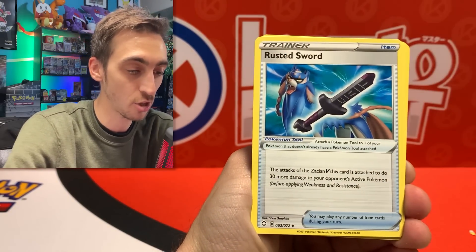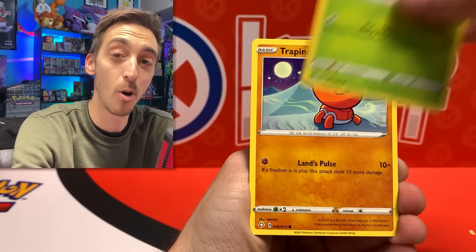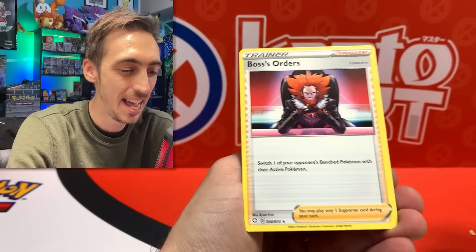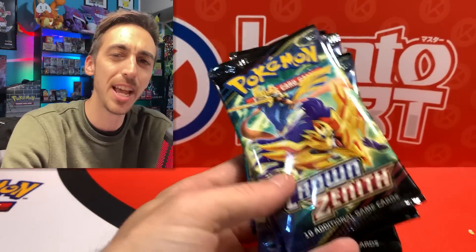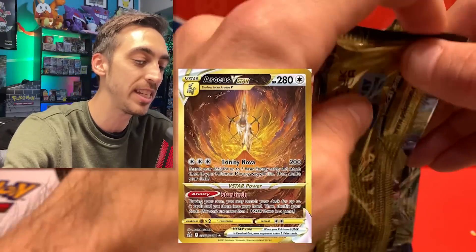Haven't opened any Shining Fates in a while. There are a ton of baby shinies I still need, and I never pulled the VMAX Charizard on my own — I ended up being gifted it by my awesome friend Matt from Mortal Combat Podcast. We've got Eldegoss, Dartrix, Trapinch, Yanma, Eevee in the shiny spot, hiding a non-hollow Boss's Orders for the rare. I might grab one more of those if I see them out in the wild, but definitely not grabbing that many again.